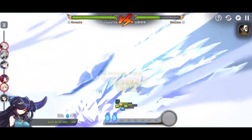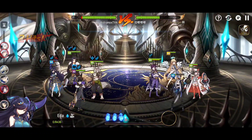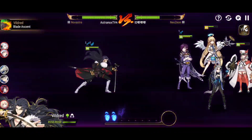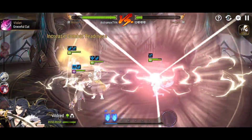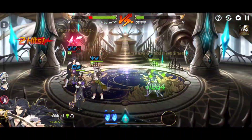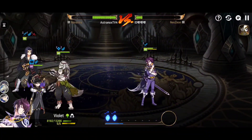Skill number one also has 50% defense penetration. And if you down a target with the extra attack from skill number one, you actually get a 50% combat readiness increase, which is going to allow him to cycle like crazy if you're downing targets here and there. So that is quite powerful.